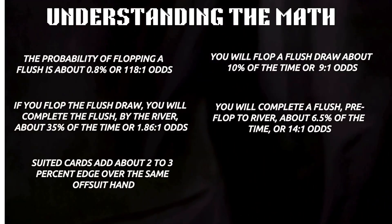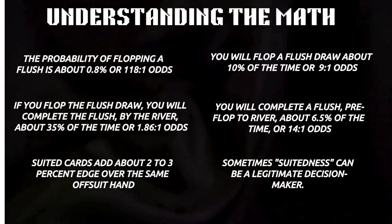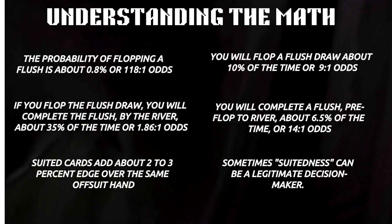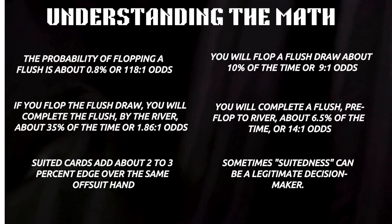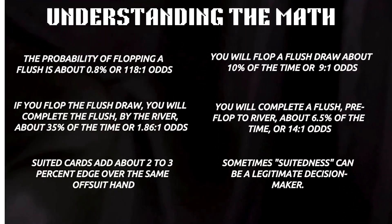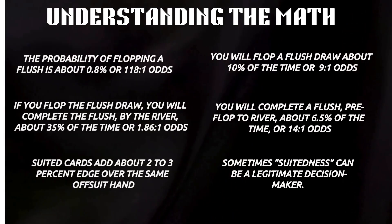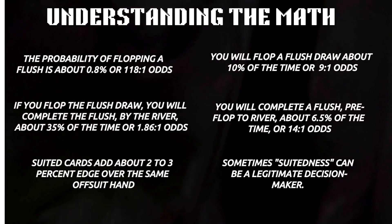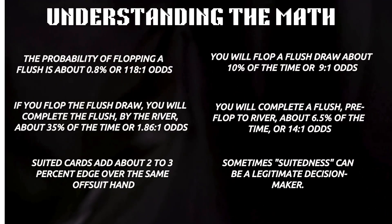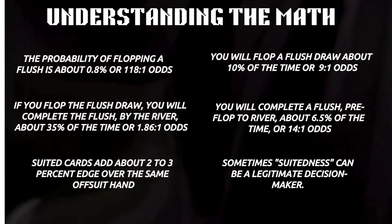Suitedness isn't a magical fix for a ragged hand. Yet players chase anything with matching symbols as if it were a golden ticket. Sometimes, though, suitedness can be a legitimate decision maker. Let's say you're in middle position facing a preflop raise that's five times the big blind from a tight player who only opens with aces, kings, queens, or ace-king. You look down at ace-jack suited. Against that range, you're behind, but being suited gives you just enough extra equity to make it a closer call. Suitedness doesn't make a weak hand strong, but in the right conditions it can be the deciding factor between folding and continuing. Suitedness is a bonus, not a strategy.